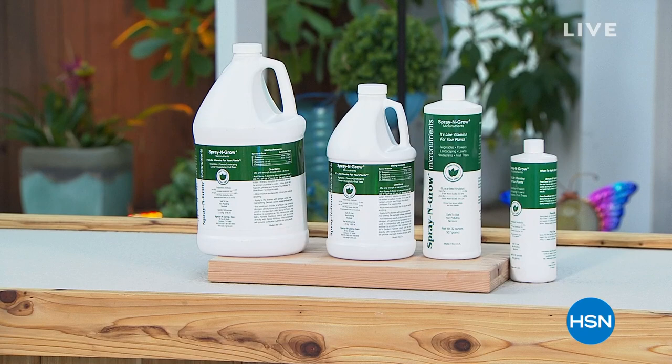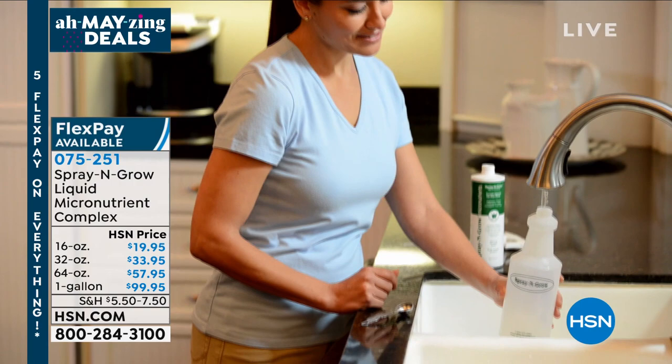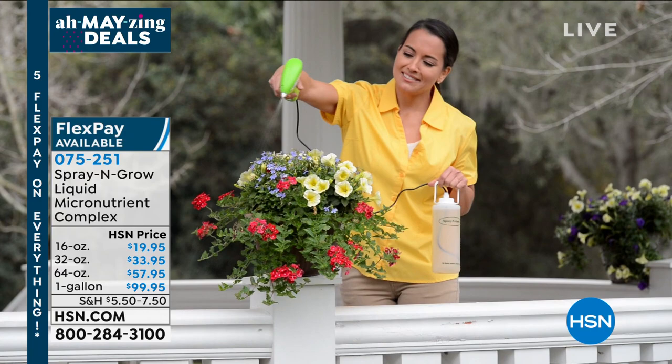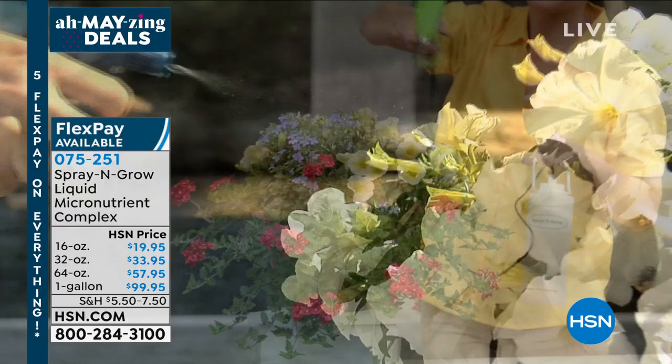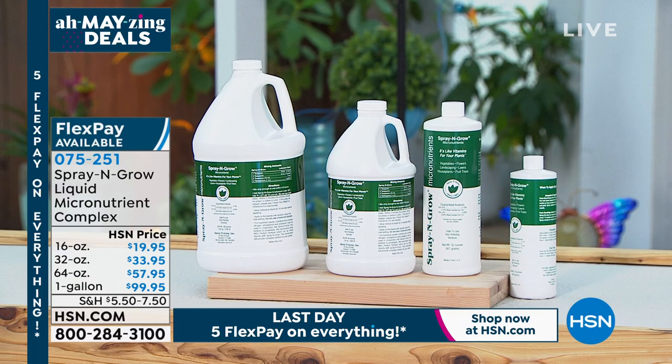First of all, the Spray and Grow. This was developed by a chemist for professional gardeners and farmers. It is scientifically proven to have your vegetables be bigger, more robust, your fruits to be bigger, brighter, sweeter, your herbs, and your flowers — those blooms to be bigger and brighter. This is always a huge hit. You have different sizes to choose from: the 16 ounce, the 32 ounce, the half gallon, and the gallon. I'm on limited quantity on that gallon. It's a great value and there's no shelf life, so it will last.